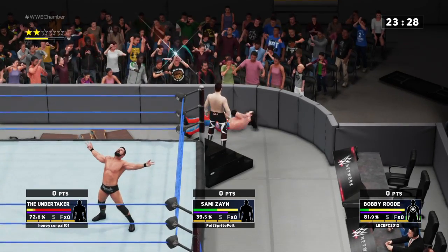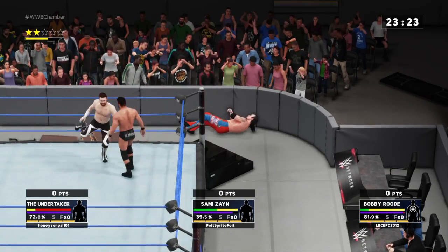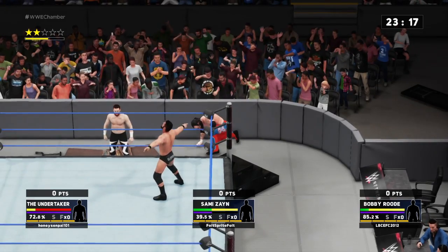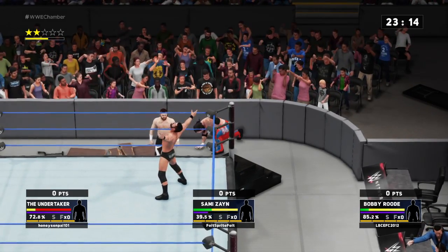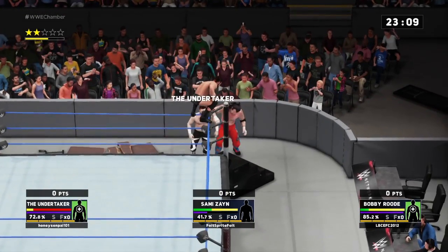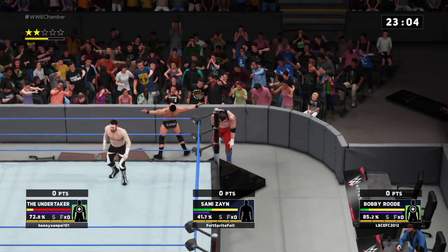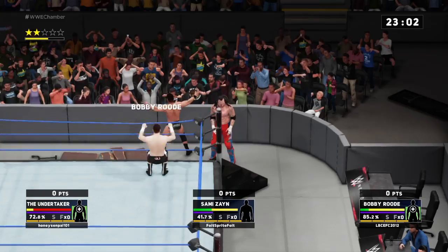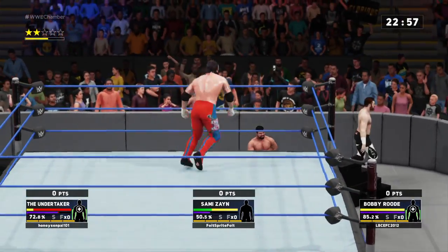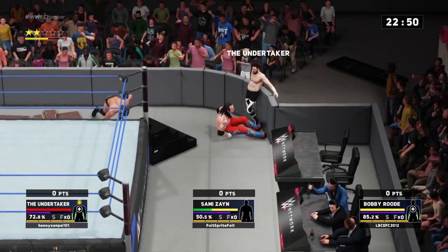Look at this! The Undertaker in a very unfavorable position here. We're all going to find out what he's made of in this triple threat match. He's certainly looking a little worse for wear, but that doesn't mean you should count him out just yet — I'm sure there's plenty of fight still left in him. This is a dangerous spot. If he doesn't change his game plan soon, these two guys are going to tear him limb from limb.